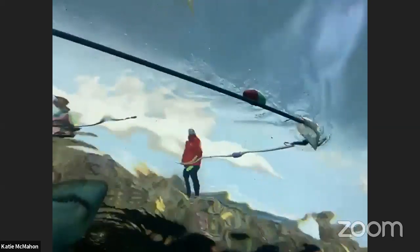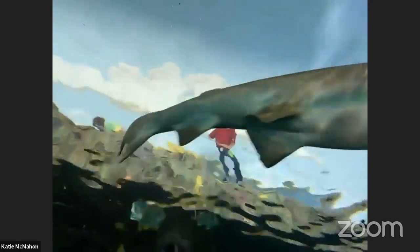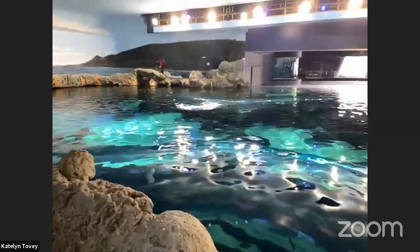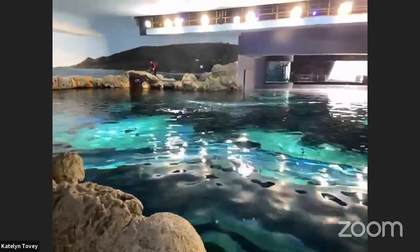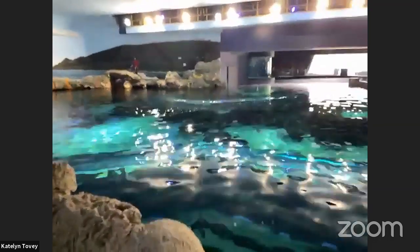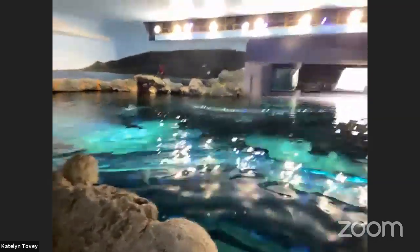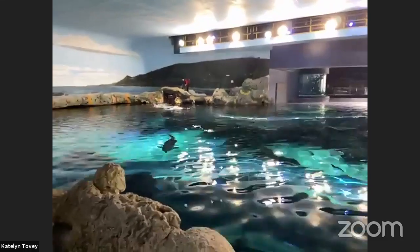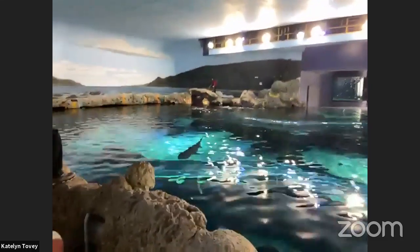We just lost a pole — there goes someone's feeding pole floating around in the water. We're going to try and get it with a net. Next to the aquarists doing the feeding, there's also someone recording how much each animal is getting. It's really important that we keep track of which animal is eating what and how much.